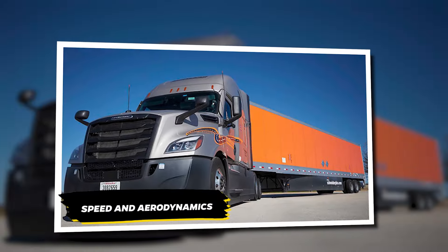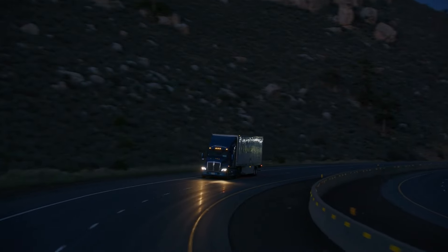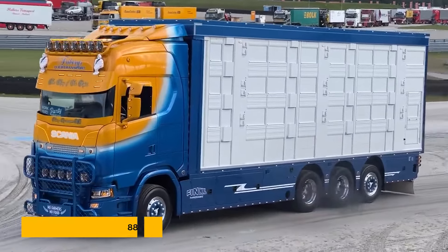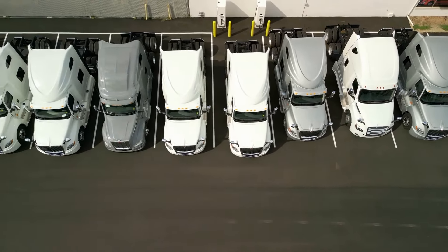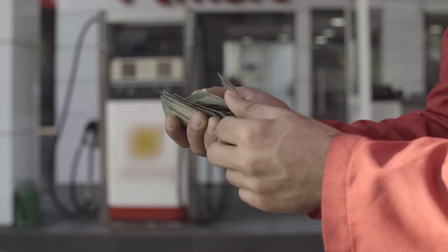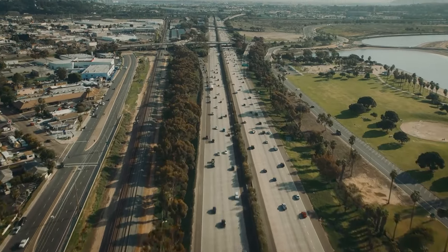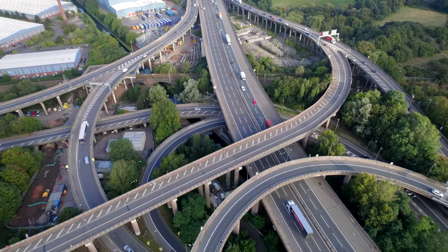Speed limits and aerodynamics further highlight the transatlantic divide. European trucks are capped at 90 km/h, with gross weight limits varying widely between 88,000 to over 200,000 pounds depending on the country. In contrast, some US regions allow trucks to reach 129 to 137 km/h, with a uniform gross weight limit of 80,000 pounds. On America's long, straight highways, the superior aerodynamics and longer wheelbase of the iconic long-nosed trucks provide a clear advantage for those extensive hauls.